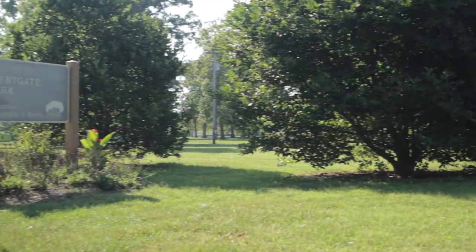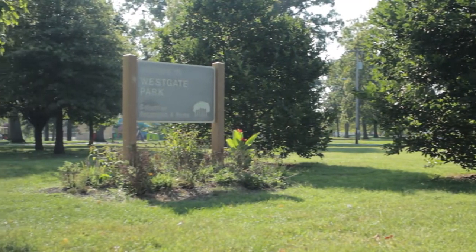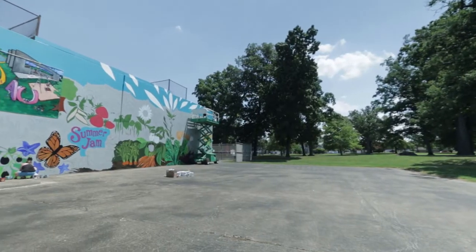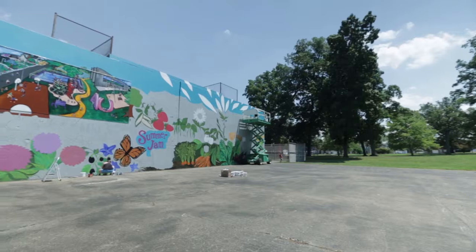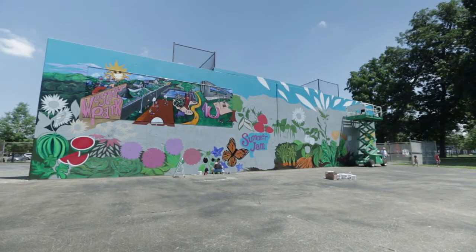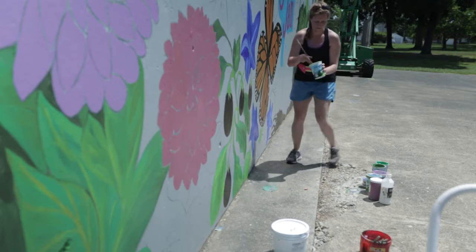We're in Westgate Park. Westgate Park is a 47 acre park — it is the largest park in the city — and it's in the Westgate neighborhood on the greater hilltop area of Columbus on the west side. We're standing right now on the west facing wall of the racquetball court in the park, right in front of Danielle Poli's fantastic food garden.